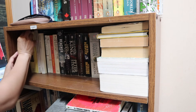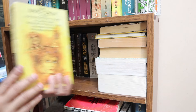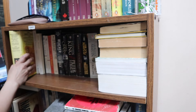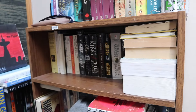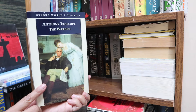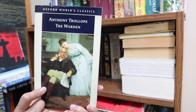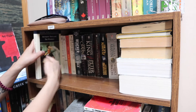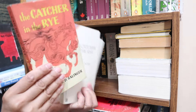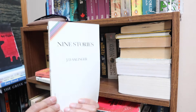I guess this one counts as a classic — Nancy Drew, which I loved growing up. And this one I've had because we read it for university: The Warden by Trollope. I honestly can't even remember it. And my three JD Salingers are here — two copies of Catcher in the Rye, and Nine Stories.